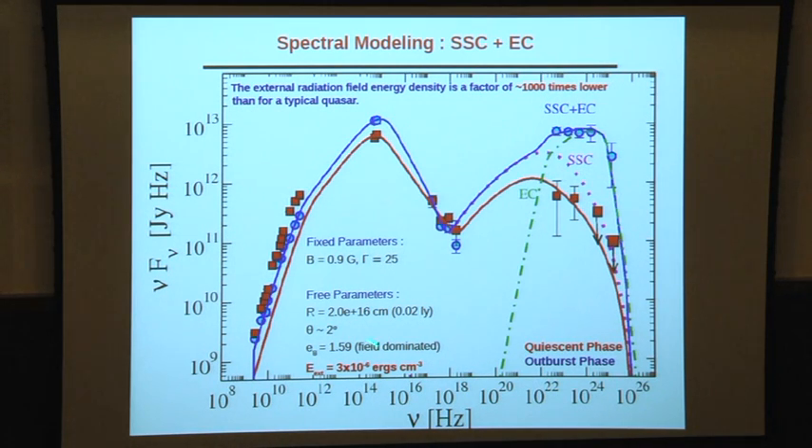Comparing this external field energy density to typical values for quasars, the external radiation field is a factor of 1000 lower than in quasars. This could indicate that there are some thermal photons present, but the jet emission is so pronounced that these features are hidden, and the thermal contribution is too weak to detect.